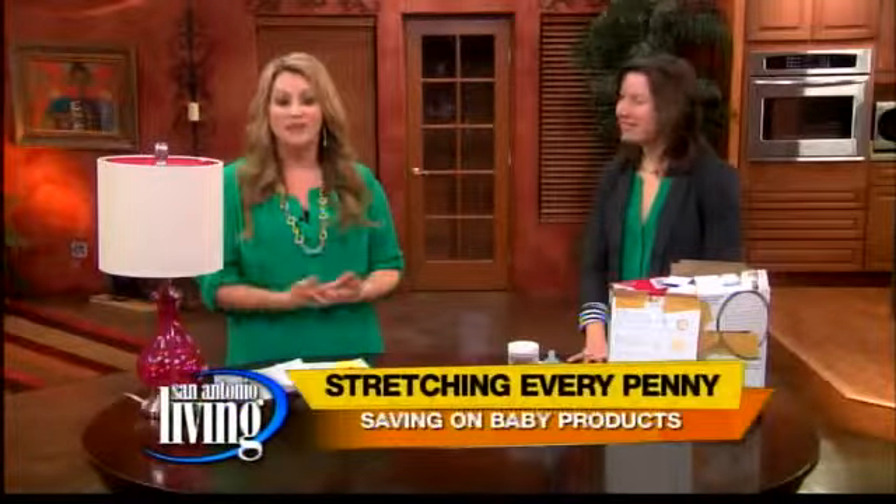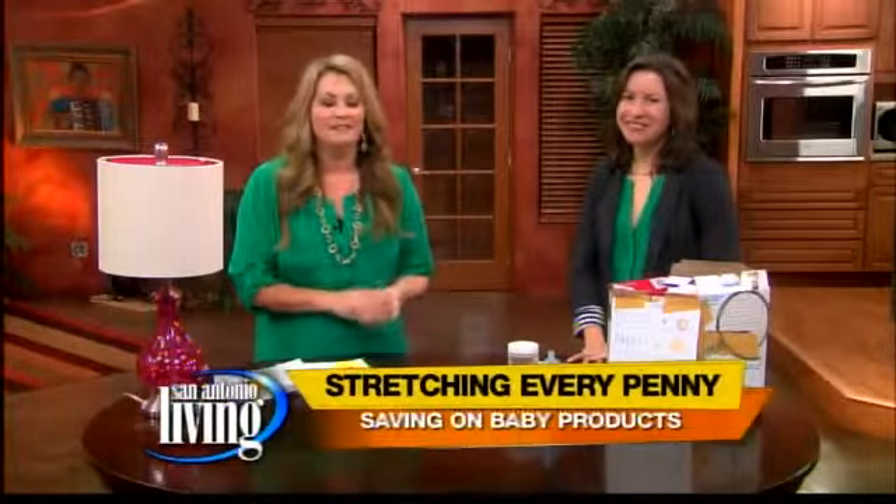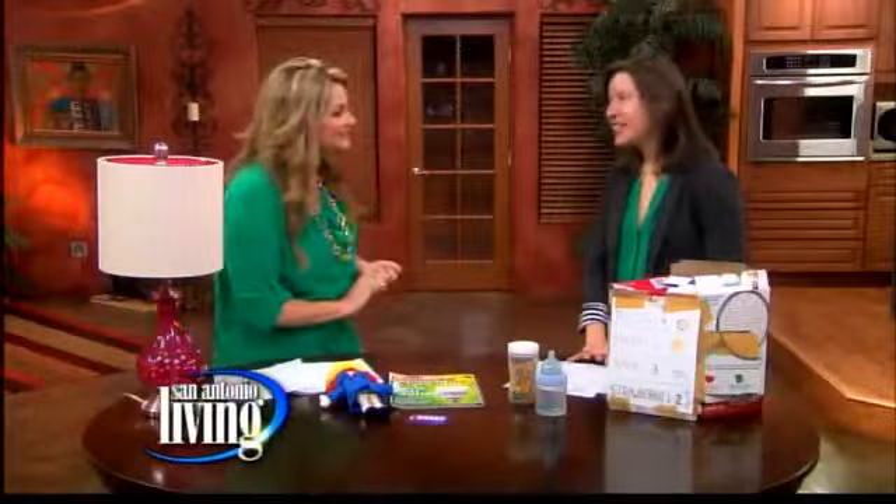As a parent, I'm always looking for ways to save. Sometimes I do really good, sometimes I don't. This morning we brought in an expert for you. Melissa Letty is joining us. She is an author and a blogger, and her book is called Diaper Bag Coffee. Melissa, it's good to see you.